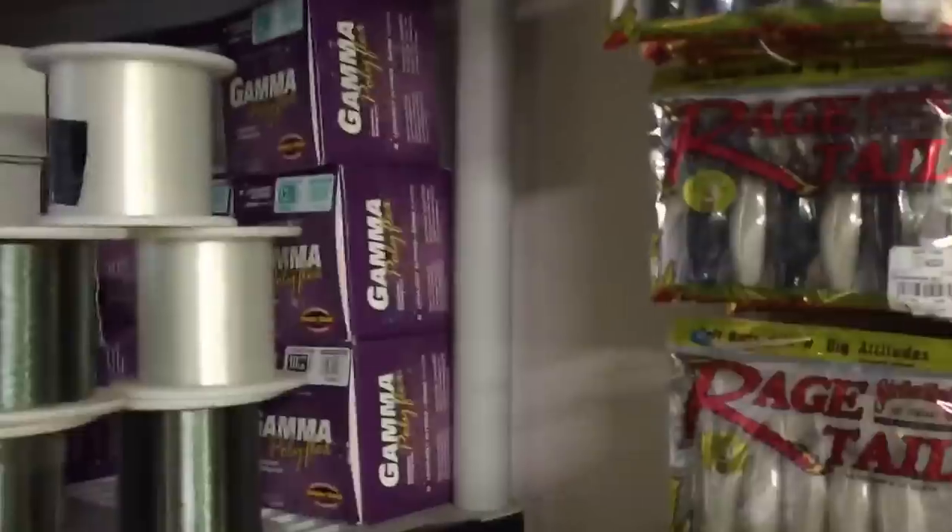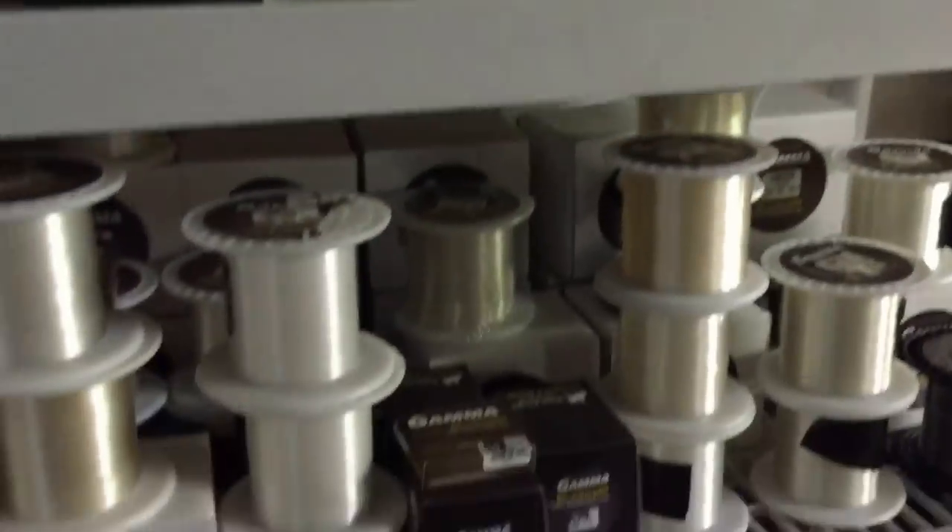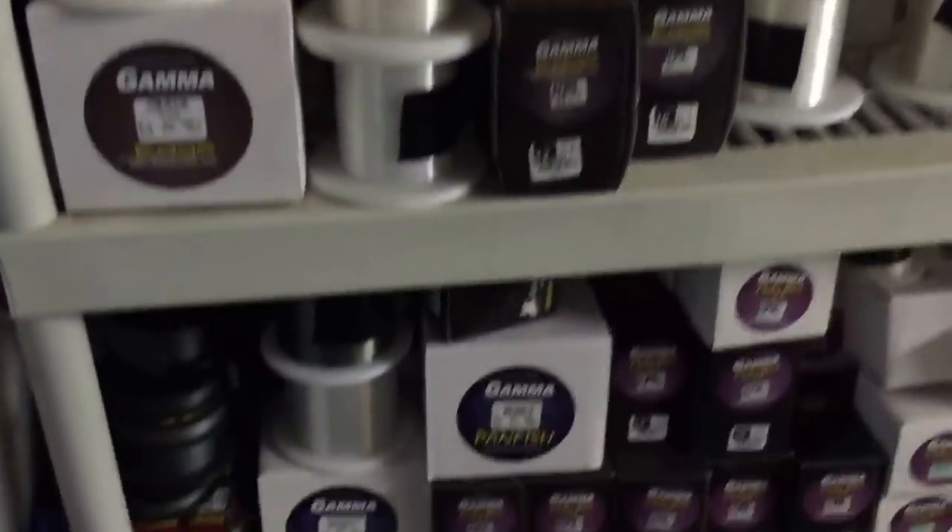Gamma — a fantastic sponsor, some of the best line you're ever going to find on the market. All my monofilament, used for topwaters and walleye fishing. The braid — good old edge. We got more mono over there. Stocking some more things over here: rage chunks, zero worms, space monkeys, rage menace, game hogs, you name it.